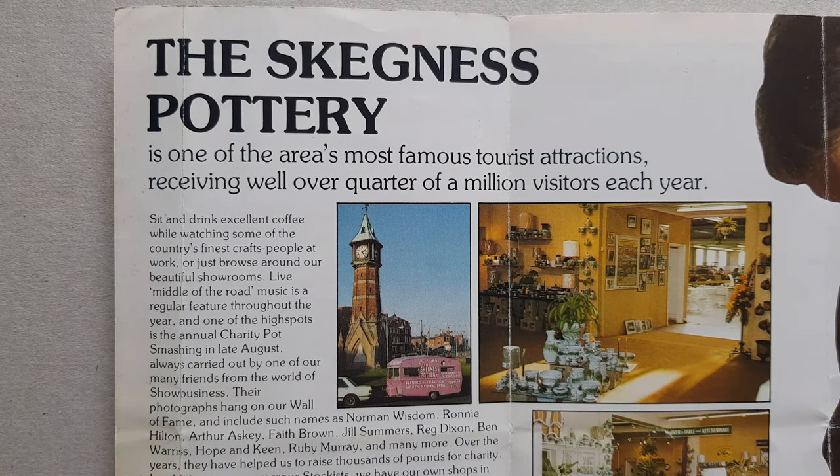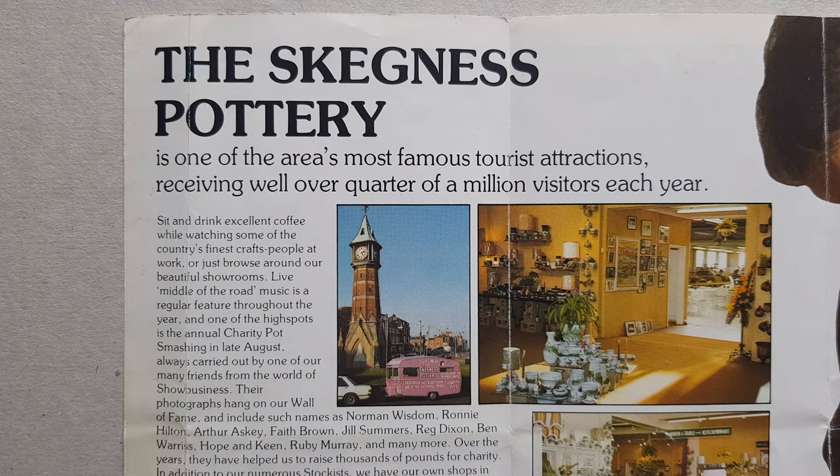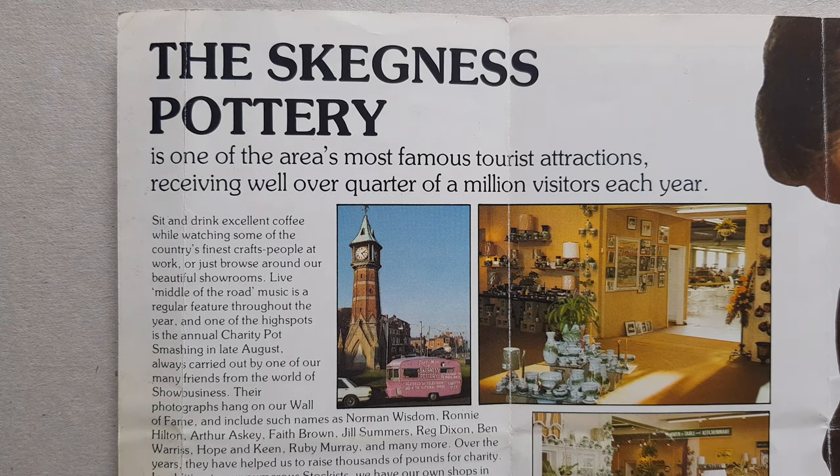In August of every year there used to be a celebrity charity pot smash, where various celebrities of the day — like Arthur Askey, Faith Brown, Ruby Murray — would smash open the piggy banks.